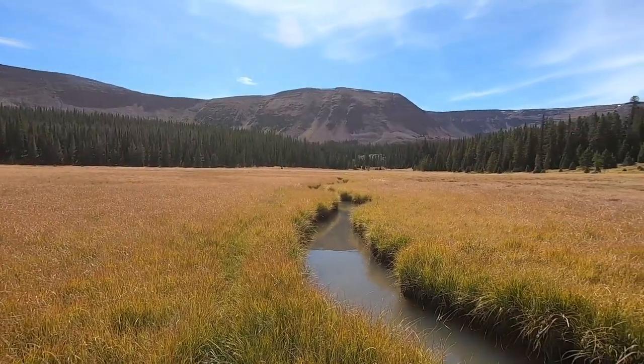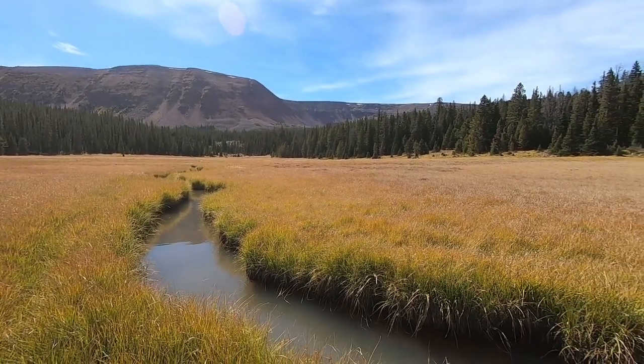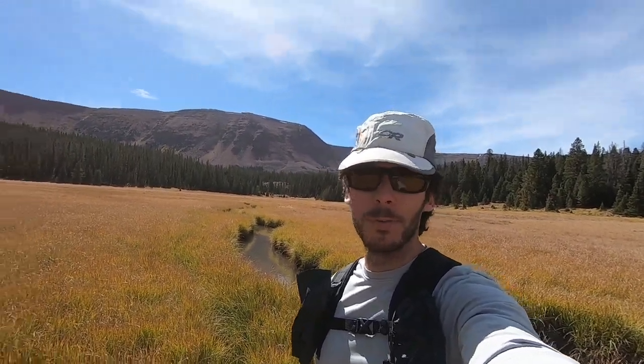This place is absolutely gorgeous, but the fishing up here in the meadow isn't all that great. I've seen a couple of fish but haven't managed to catch any. So I'm gonna head back — like I said, I don't have a ton of time here. But maybe I'll fish some of the more productive pools that were down low on my way out.